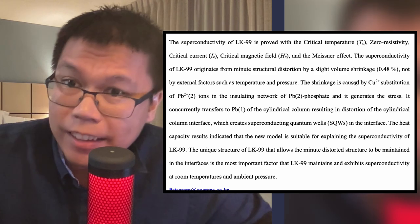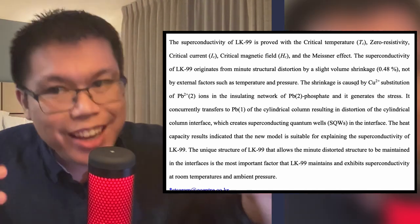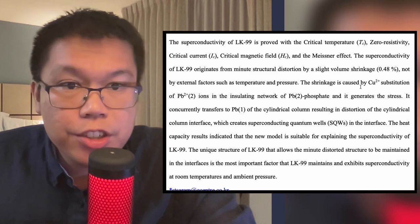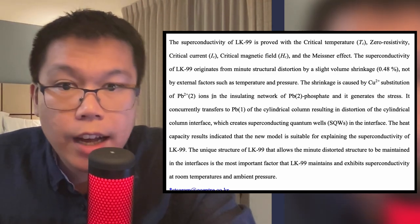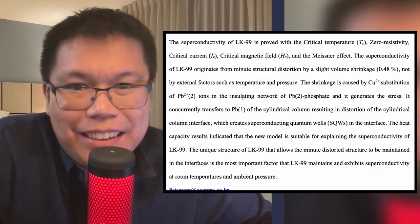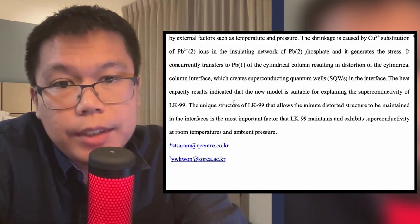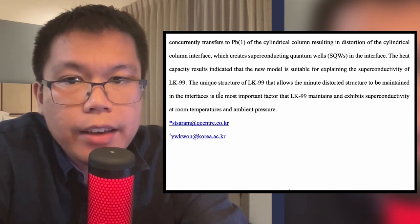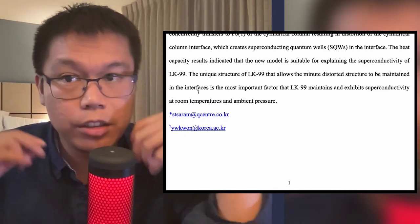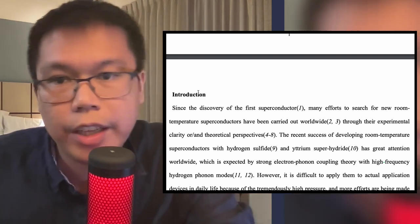This is a very vague sentence. In my own mind, I would assume this means that the shrinking causes some sort of inbuilt strain or pressure, which then creates something else. They say this shrinkage is caused by copper substitution of lead 2+ ions in the insulated network — basically, replace big thing with small thing, thing shrinks. And therefore the stress moves over and creates that distortion, which creates superconducting quantum wells in the surface. So basically, all they're saying is that in the material they make, they create some stresses inside the material which causes superconductivity. That's a fair enough explanation, but we need to go through it in more detail.